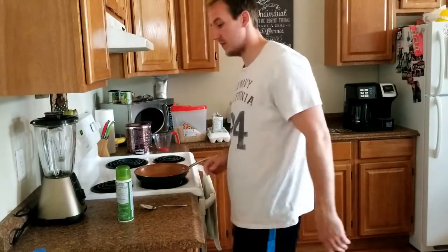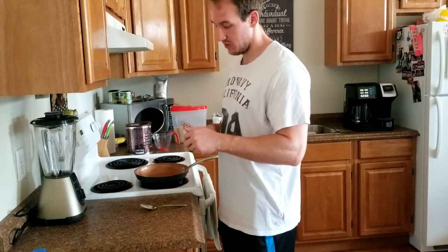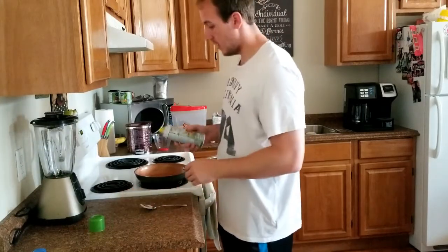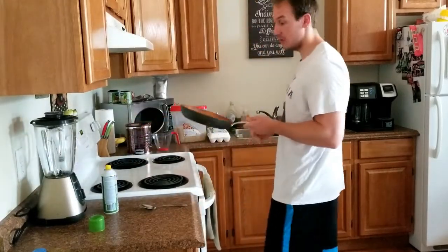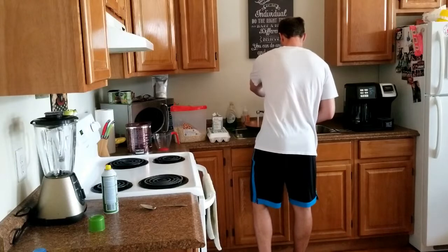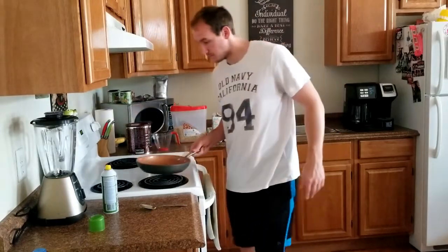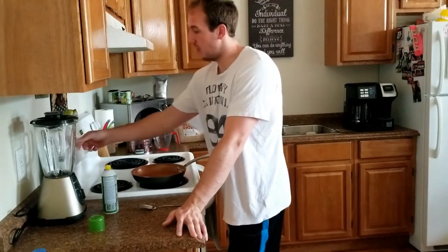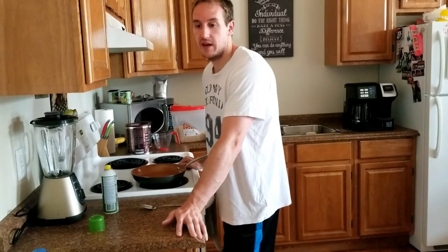I'm going to spray this pan with some olive oil spray — it's a healthier option and I find it doesn't give too bad a taste to your food. Then I put a little bit of water in the pan. What we're making is a combination of oatmeal with egg whites and eggs. It really gives a good texture, gets your fiber in, your carbs in, and your protein in. The only thing I'm really missing is a healthy fat, but honestly it's a pretty balanced breakfast.